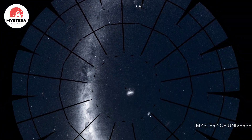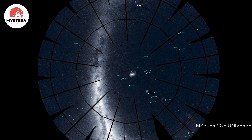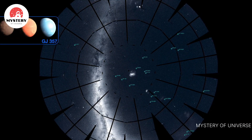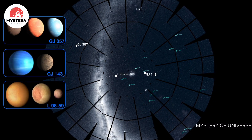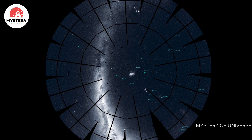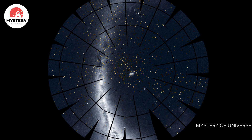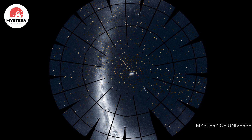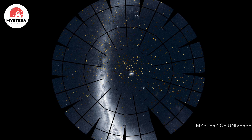TESS's confirmed exoplanet discoveries are currently distributed all around the southern sky. Many of these discoveries are actually multi-planet systems, and several are Earth-size. Many more candidate exoplanets await confirmation. It's easy to see which sectors were among the first, because astronomers have had more time to study them and find potential transits.